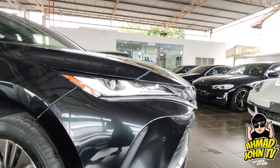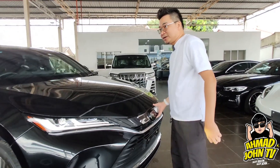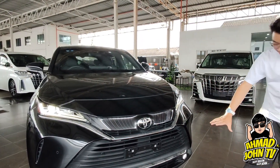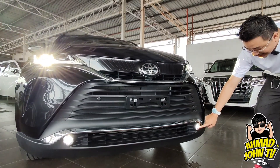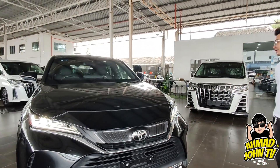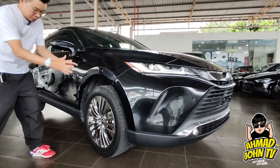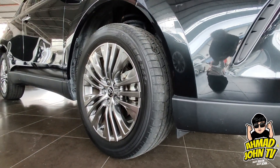Dia ada dua daylight. Grill dia lebih slim daripada Harrier lama, nampak shape yang sepet tu. Ada pre-crash, bumper, dan port light yang comel tapi terang berwarna putih.